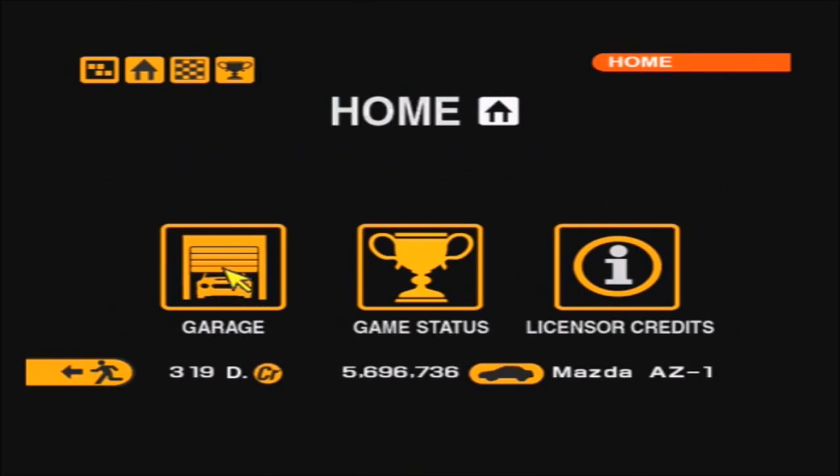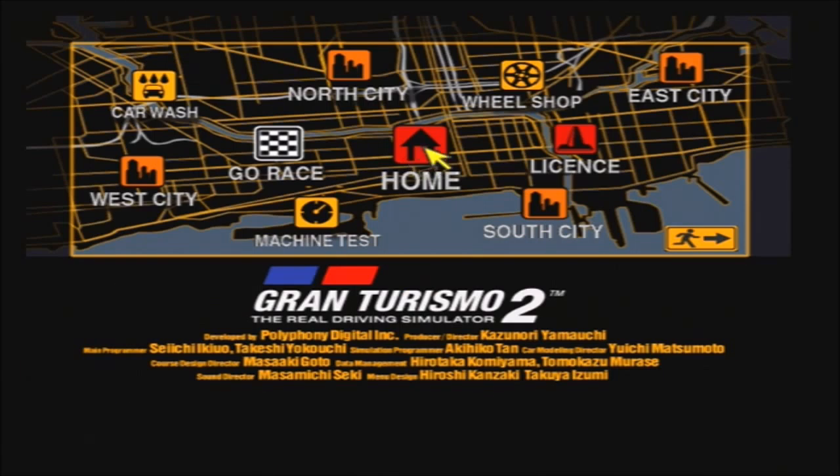Anyways friends, I want to thank you all very, very much for watching, and if you watched all the East City One Make races, then you seriously are a god. Thank you all very much for watching. My name's been TheRealEmile, and until next time, farewell. Bye.